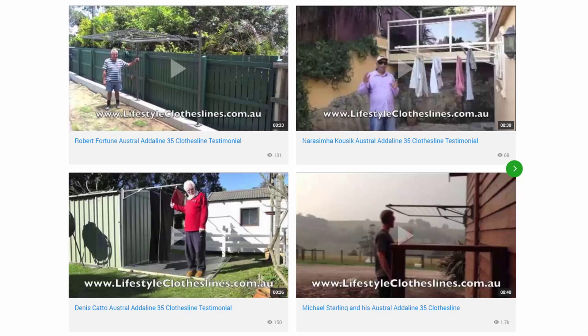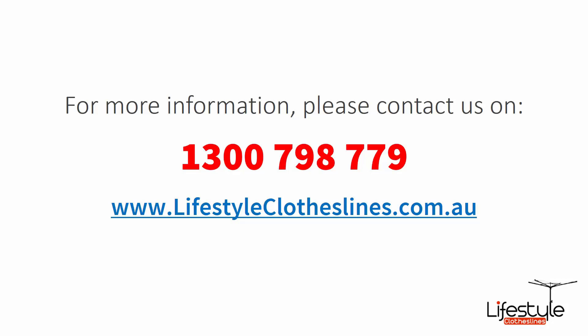You can also find a big selection of customer videos on Lifestyle Clotheslines — great for checking out what other people are saying about products and whether they are going to be a fit for your home and situation. If you need any further information or have questions regarding clothesline products or installation in your area, please feel free to contact us today on 1300 798 779 or visit us online at lifestyleclotheslines.com.au.